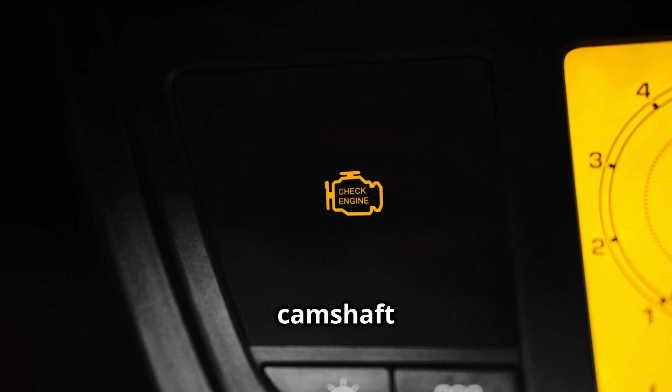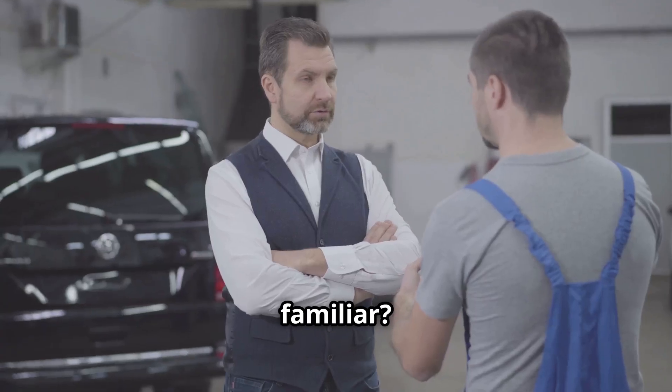These codes are all related to camshaft timing issues. Basically they mean your engine's timing is either over-advanced or over-retarded. That messes with performance and efficiency, making your car run rough or sluggish. Sounds familiar? You're not alone.